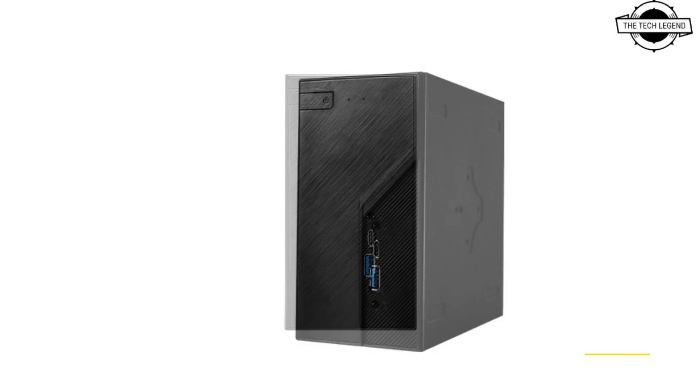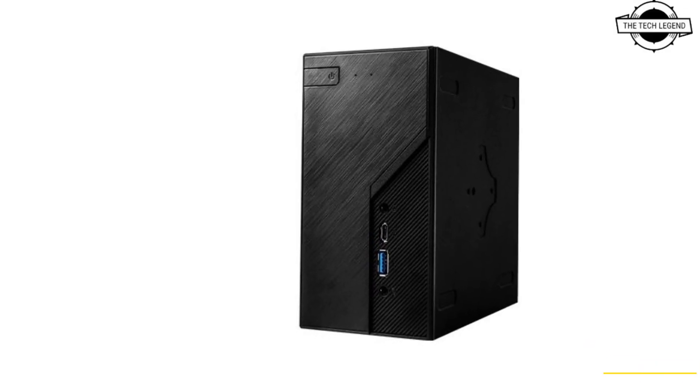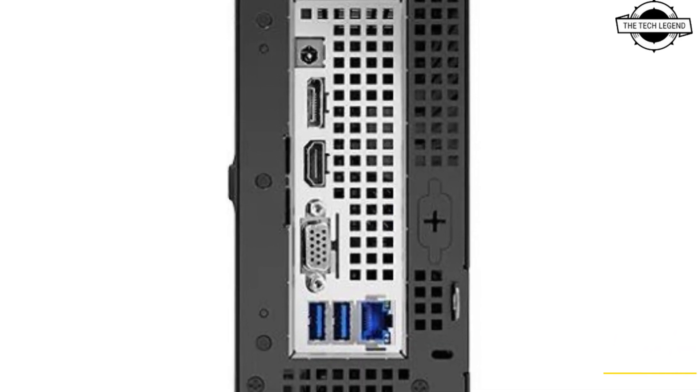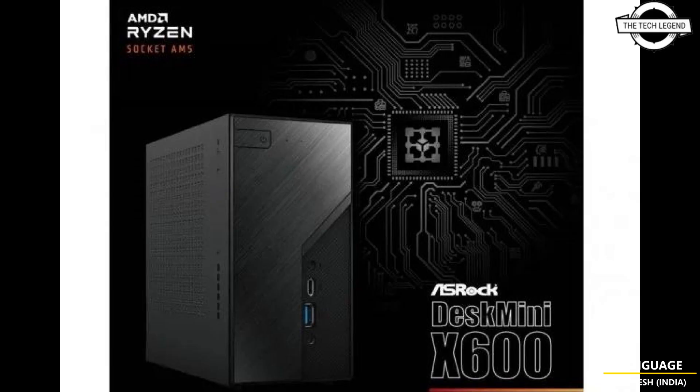Key specifications include dual DDR5 6400+ SODIMM memory supporting up to 96GB. For storage, it offers two 2.5-inch SATA drive slots and two M.2 slots — one supporting Blazing M.2 and the other a Hyper M.2 interface. An additional M.2 2230 slot is available for wireless module expansion.